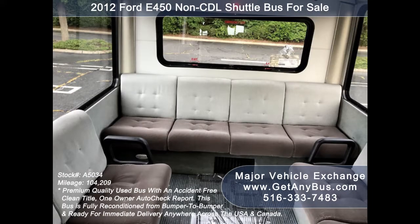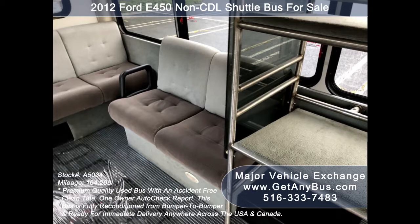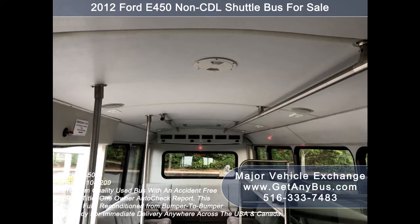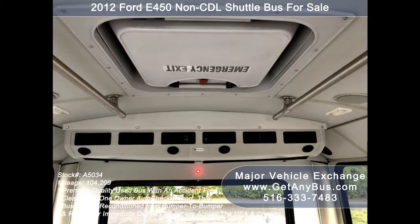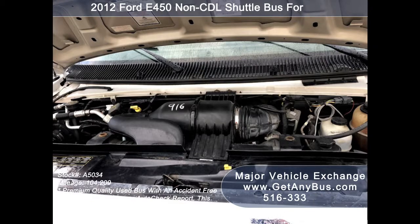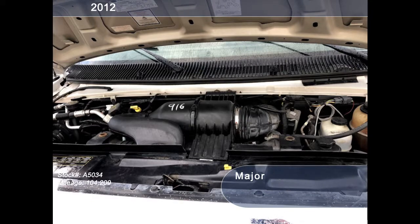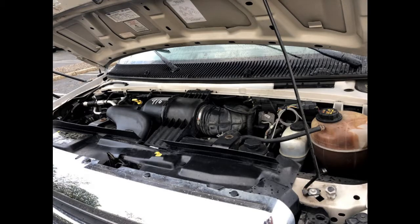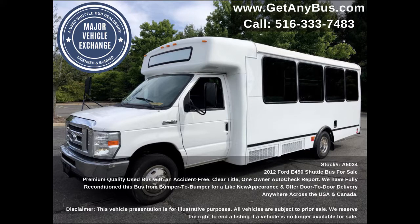It is perfect for church groups, large families, group travel, and ideal for activity and outings — hotel, airport, casino runs, limousine shuttle service, real estate, beer or winery tours, and much more. It has a 6.8-liter V10 Triton gas engine which delivers superb power and performance under load. All electrical and mechanical equipment is in proper working order.